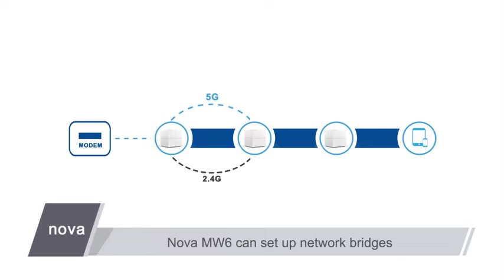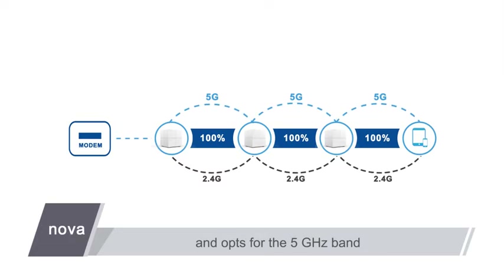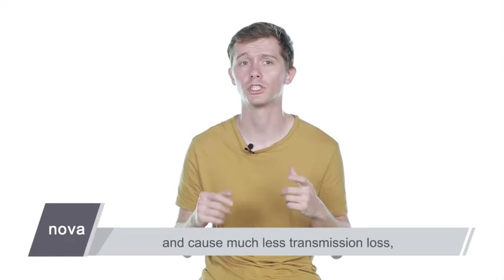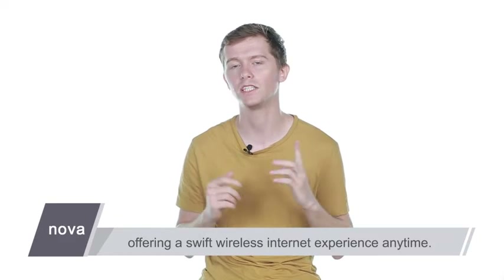Nova MW6 can set up network bridges over the 2.4GHz and 5GHz bands and opts for the 5GHz band, which ensures faster transmission. These network bridges work stably and efficiently and cause much less transmission loss, offering a swift wireless internet experience any time.